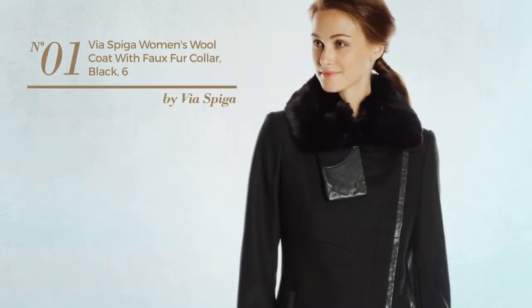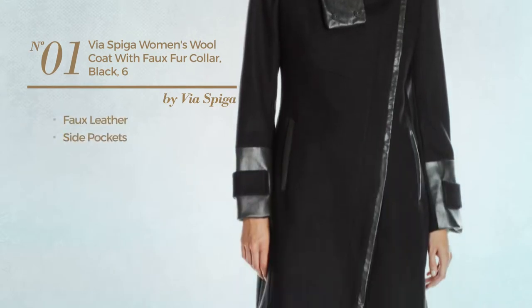Number 1. Produced with faux leather, with side pockets. Available in two other colors.